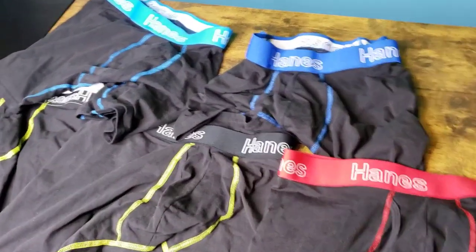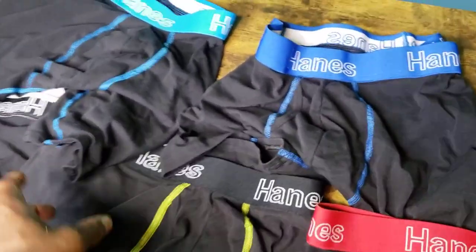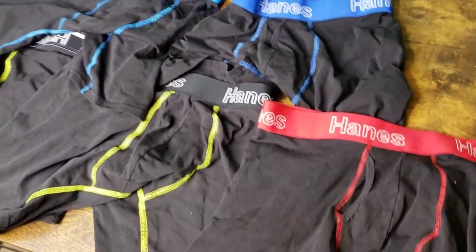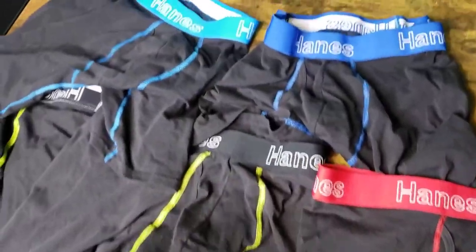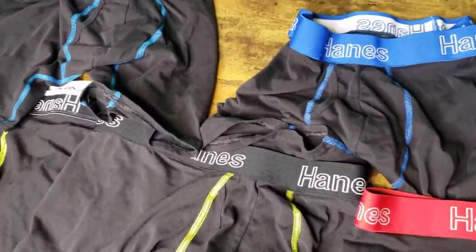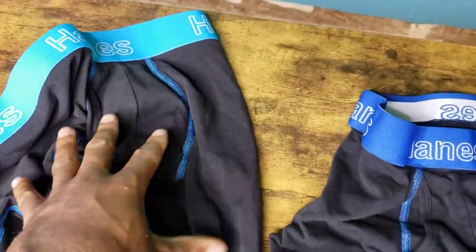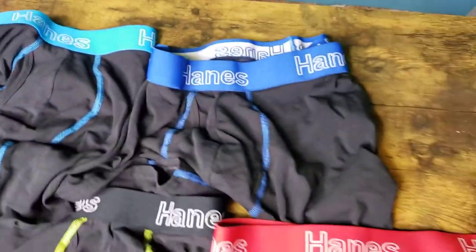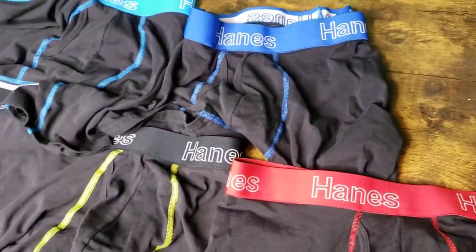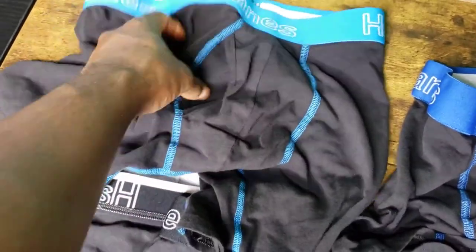These are the Hanes brief boxers — came here to do a quick review. I'm actually wearing a pair right now but not going to show that. I really like these. They have a nice stretchy spandex and cotton blend which makes them really comfortable and breathable. They also have a flap so you can handle your business in the bathroom.